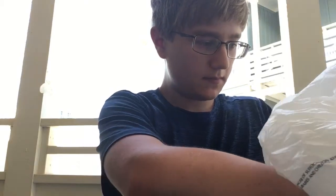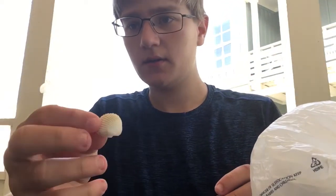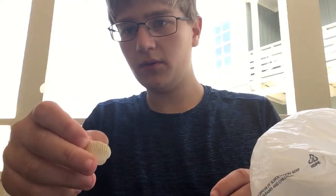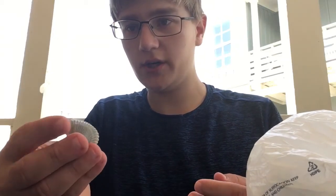I got some cockle shells here. I got a little one right here — it's beautiful. We got a big one. This is one of my favorite shells I found today, a beautiful cockle shell, I think.